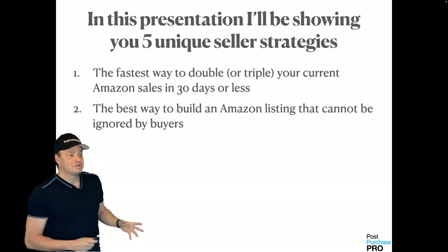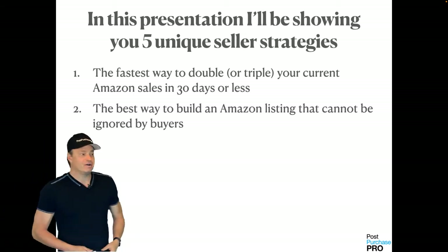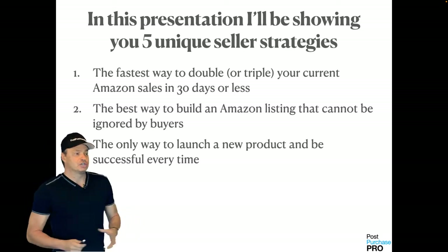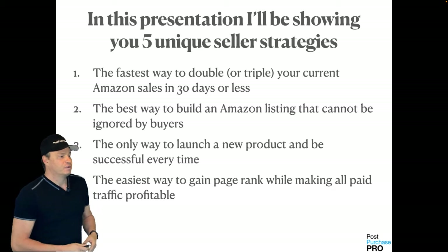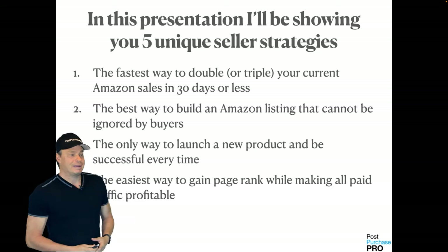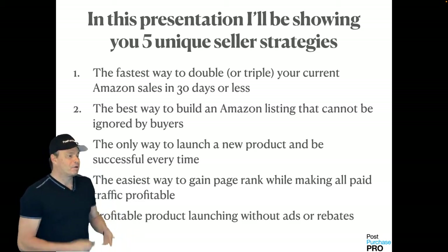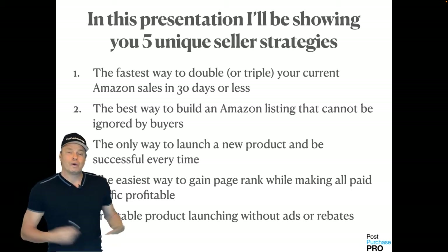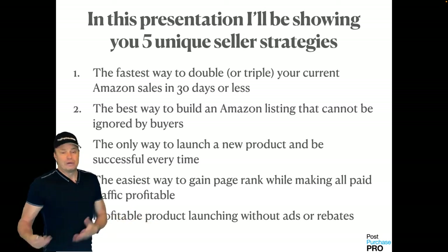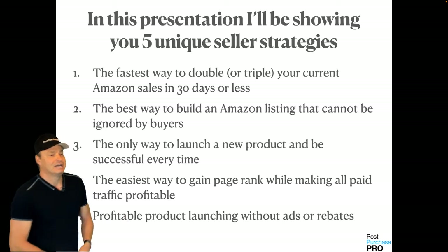I'm going to show you the best way to build an Amazon listing that cannot be ignored by any buyers on Amazon. I'm going to show you the only way to launch a new product and be successful every single time without fail, the easiest way to gain page rank while making all your paid traffic profitable, and how to do profitable product launching without using ads or rebate launches — rebate launches have recently been completely outlawed by the Amazon terms of service.